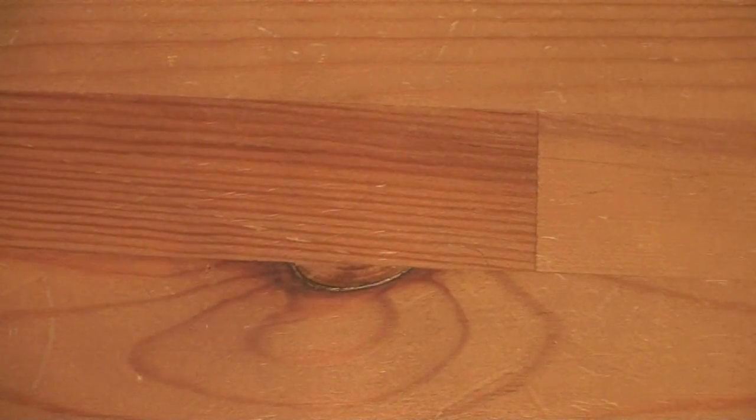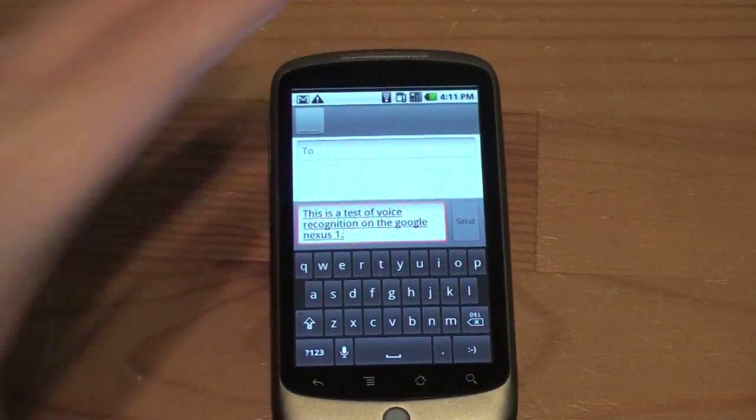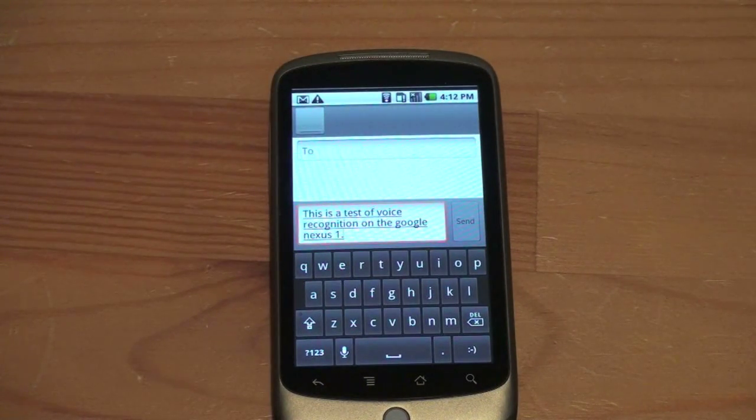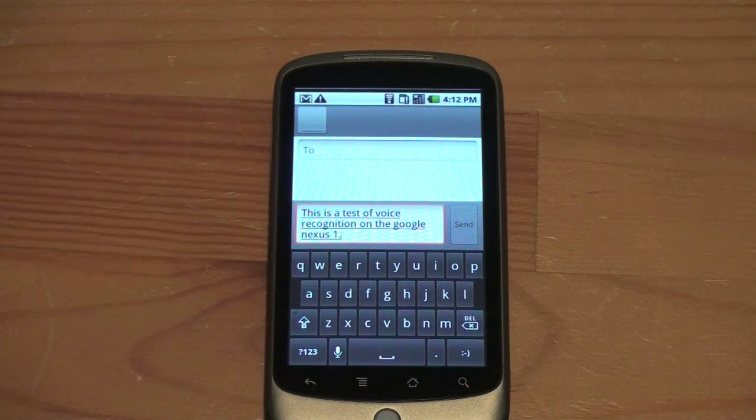"This is a test of voice recognition on the Google Nexus One, period." So it starts interpreting the text: "This is a test of voice recognition on the Google Nexus One." And to put a period there, you can actually say whatever punctuation you want. It worked really accurately there.